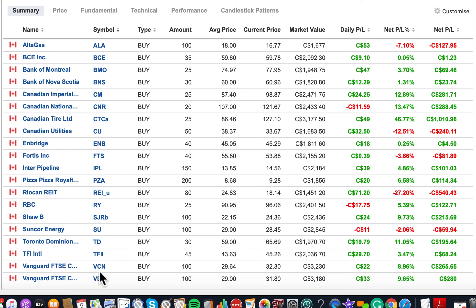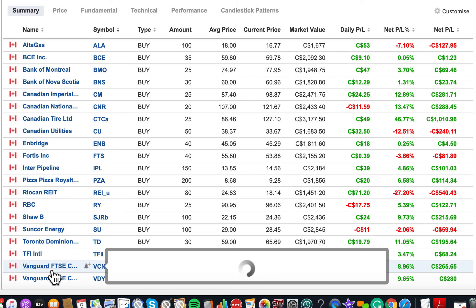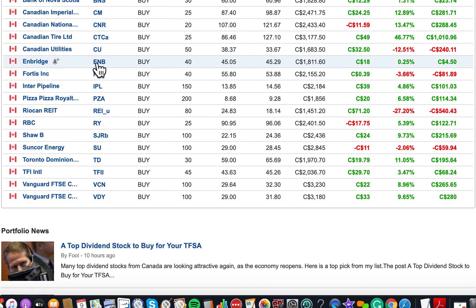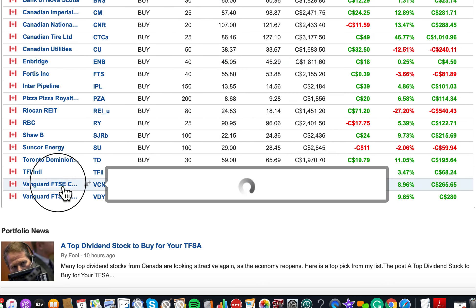The last two holdings are Vanguard ETFs. The first is Vanguard FTSE Canada All Cap ETF. This is an ETF that includes about 300 companies in Canada, so most of the companies I've invested in individually are also included in this ETF.